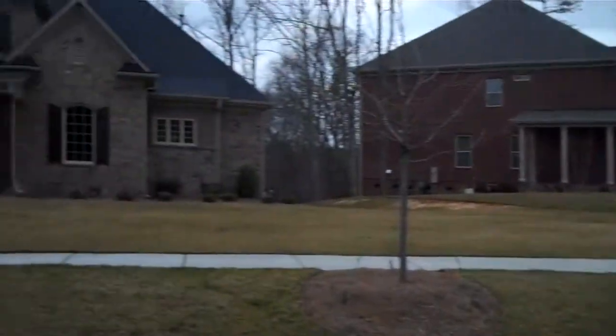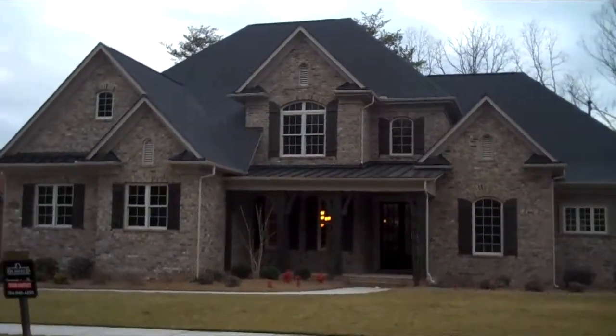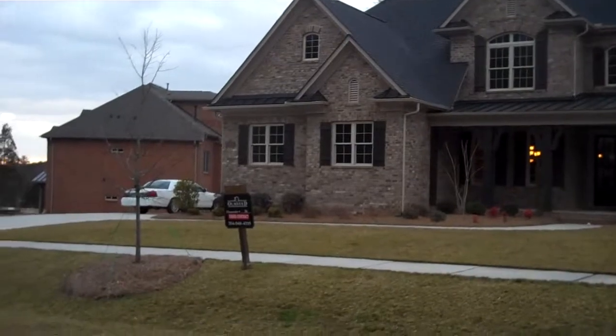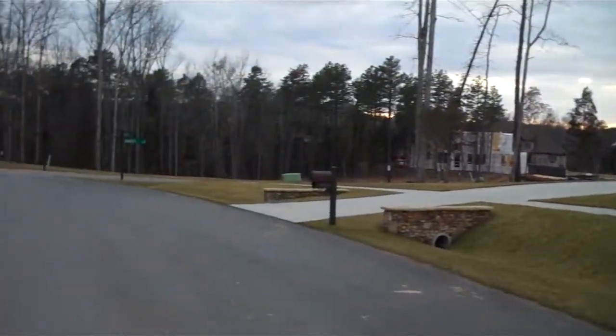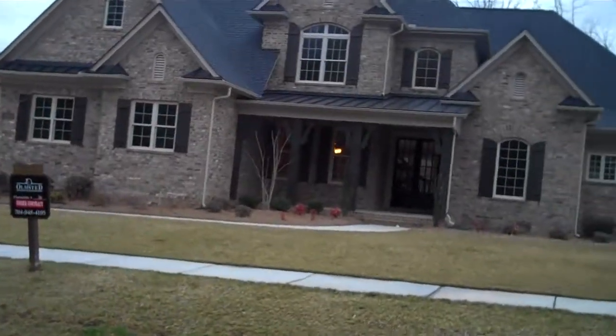Okay, now we're at the Olmstead and here's the house I'm looking to perhaps buy. Three car garage. Very quiet here as you can hear. We're going to go inside.